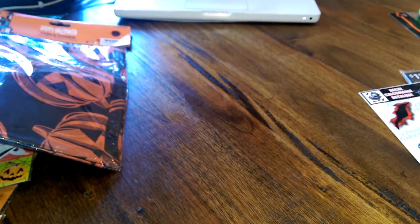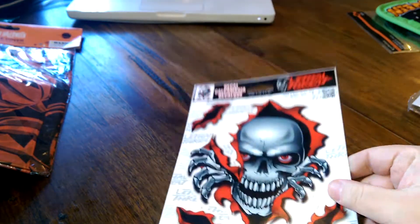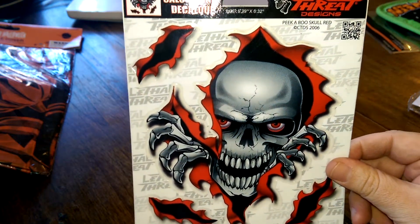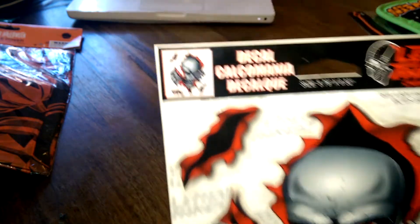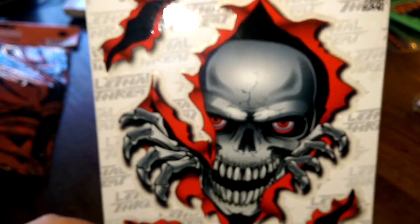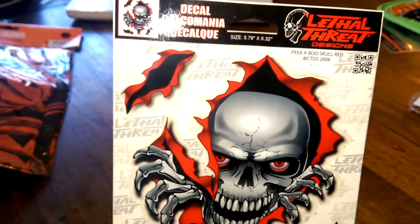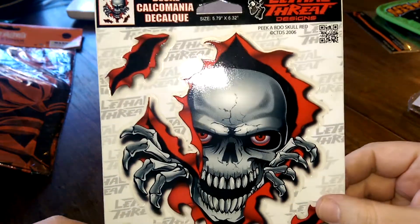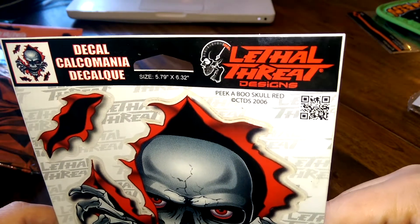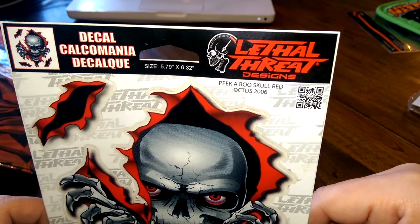This actually came from an auto parts supply store and it's a decal made for your car. It has the look of a skeleton skull climbing out of your car — people usually put this on their hood or on the side of their door. If you don't have a car, you don't have to use it on a car — you can put it wherever. The brand is Lethal Threat, which is actually a pretty high quality sticker brand.